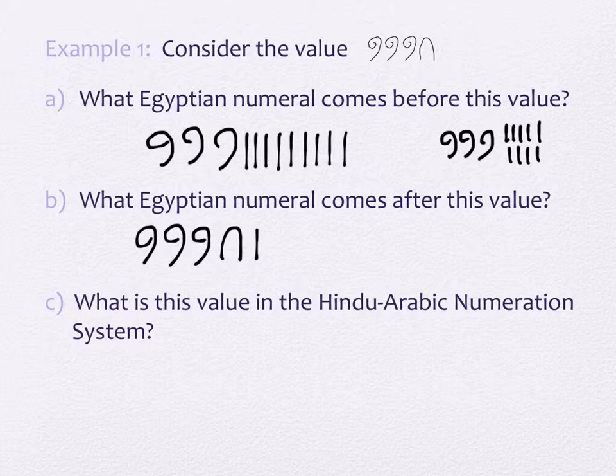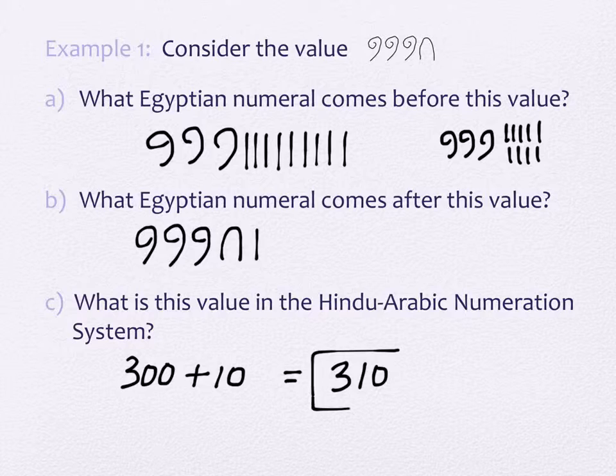The next thing is part C — we're going to turn this number into our system. What is a scroll worth? A hundred. So what would three scrolls be worth? Three hundred. What would a heel bone be worth? Ten. And we only have one of those heel bones. So we have three hundred from our scrolls, we have ten from our heel bone. So this is the number three hundred ten.